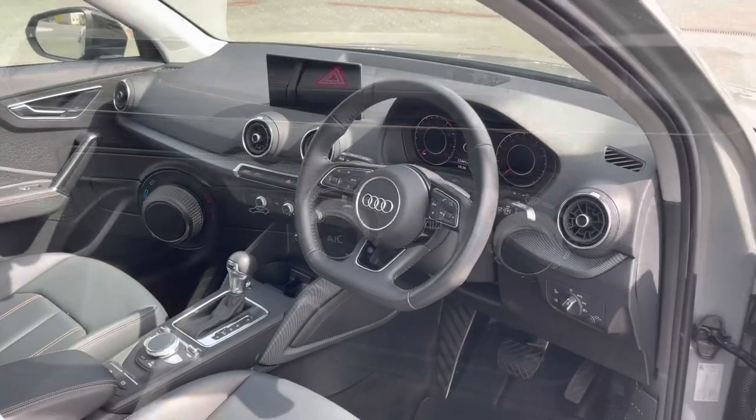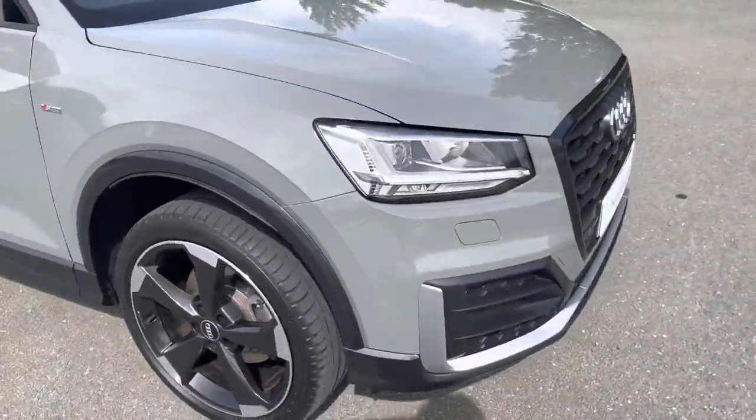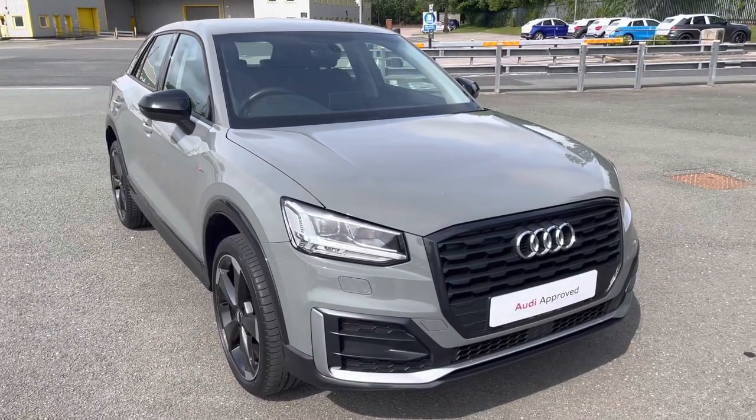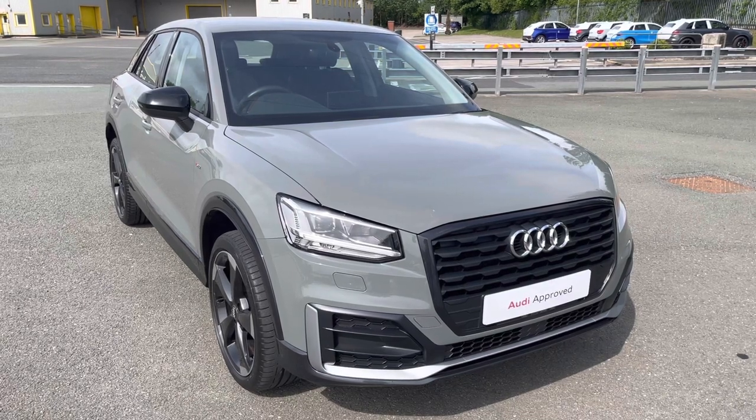This was a walk-around of the Audi Q2 Edition 1. If you'd like to enquire, arrange a test drive, or request a personalised finance quote, please contact us on 0772 911 331. Thank you for watching.